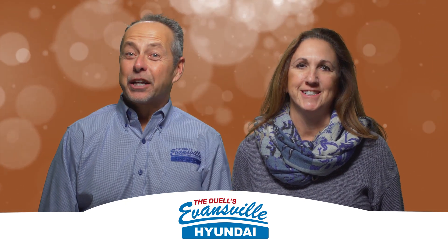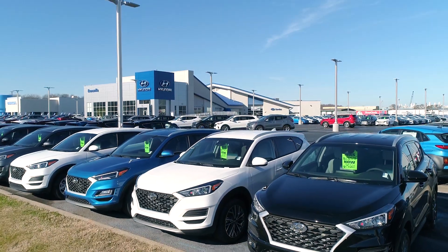There's nothing like starting the new year fresh, especially when you start with a new Hyundai from Evansville Hyundai.